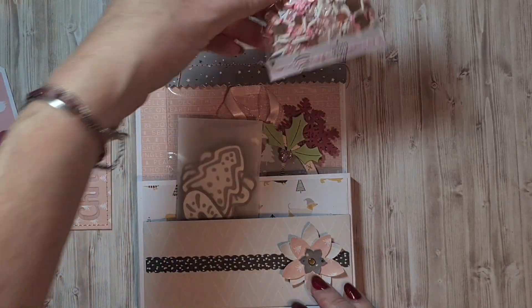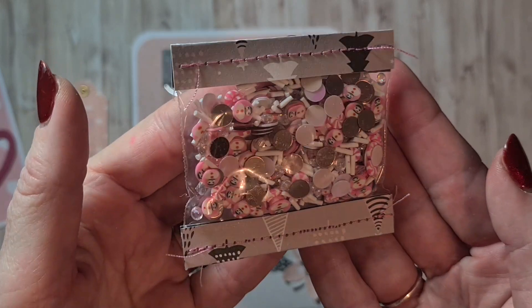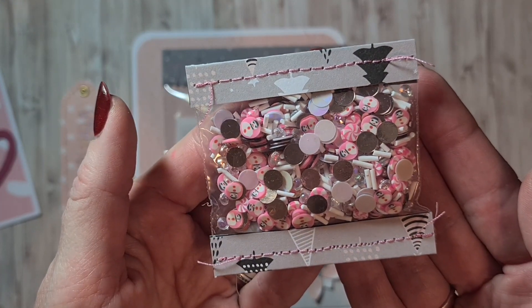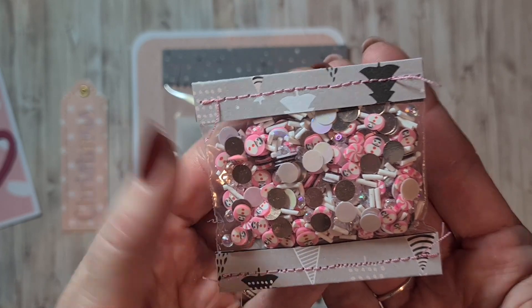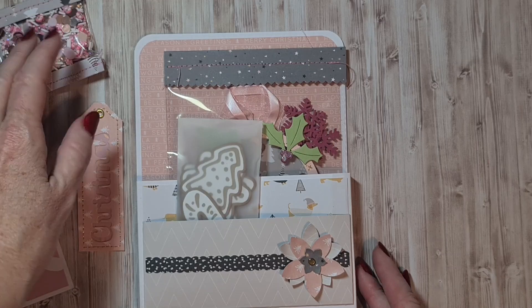We also had to include a sequin mix, and look what a beautiful mix she made! I see clay pieces with snowmen on top and beautiful sprinkles — I really like those ones, I have them myself. They look cute in every sequin mix, I think.